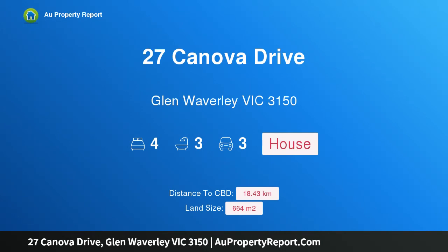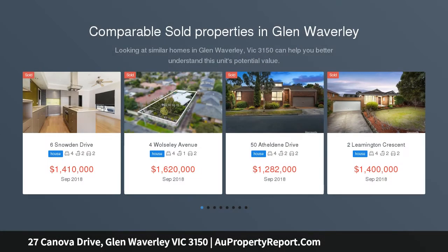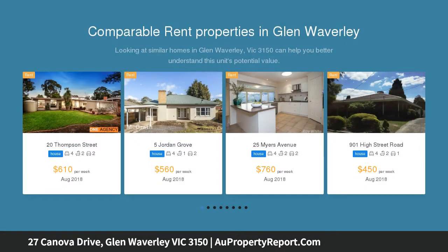Welcome to 27 Canova Drive, Glen Waverley, Victoria 3150 — family charm in the Glendale Primary zone. Big, bright and beautiful, this one-owner home is perfect for the large or extended family and offers a multitude of living spaces for the family to enjoy, along with a brilliant backyard for children to cherish.